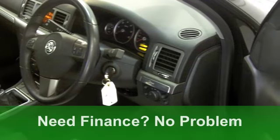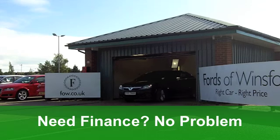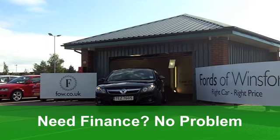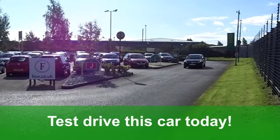This one from 2008 is a 1.9 diesel SRI with 120 horses under that bonnet. You get electric windows at the front, a very smart cloth interior and nice alloys. It's got a CD player too.